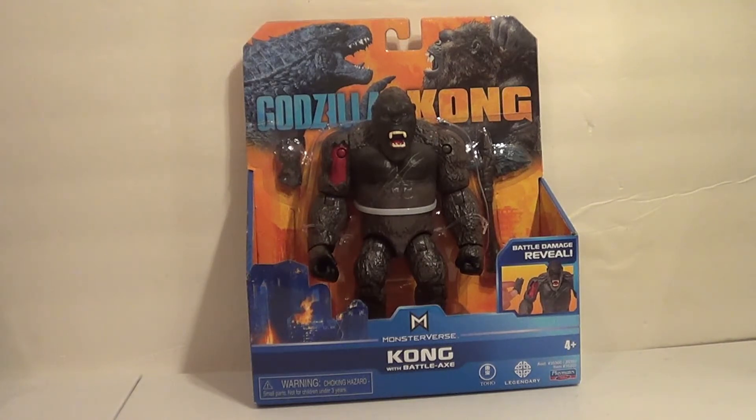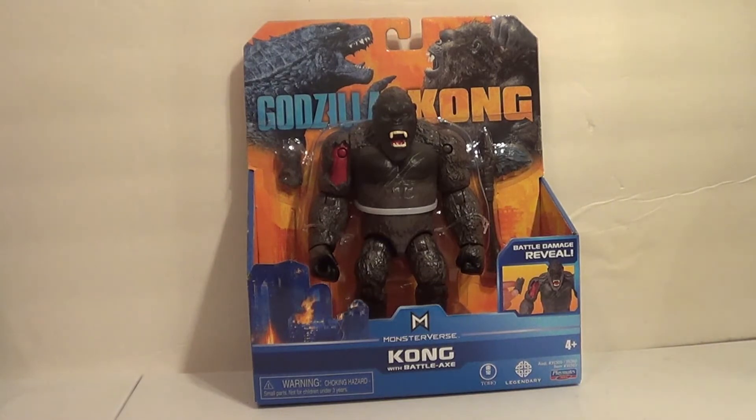I actually wanted to get the Skullcrawler first, since it's one per case, but I got Kong instead, and passed on the Atomic Breath Godzilla — they didn't have the other Godzilla. I don't know if I'll get the Godzillas, because I just have so many 2014 and 2019 Godzillas that I don't feel like I need them. But Kong and the Skullcrawler are must-haves, because this is our first 6-inch of Kong looking like this, and it's our first big Skullcrawler that's articulated as well.